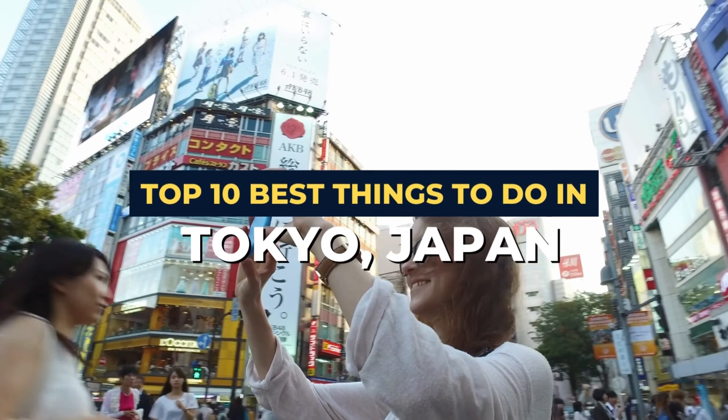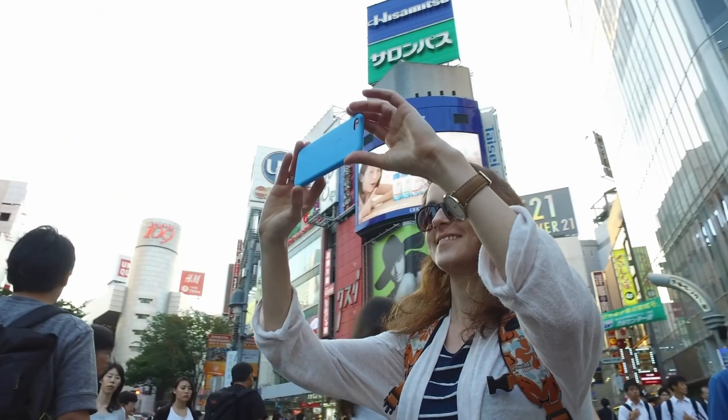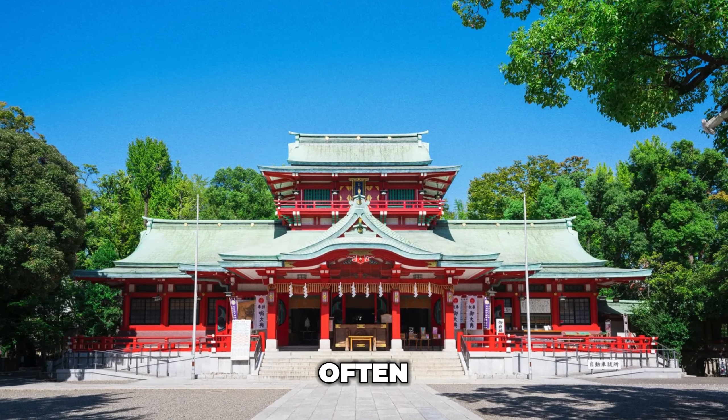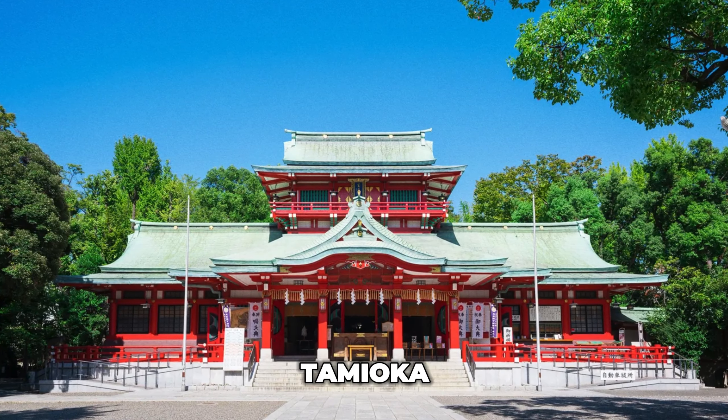In terms of the number of exciting and engaging things to do, Tokyo is basically impossible to top. With its brightly colored temples, modern shopping centers, and beautiful public parks, this is the only city on the planet that can offer visitors a unique mix of thrilling activities.